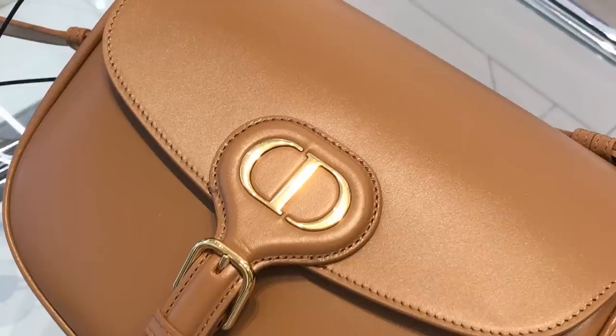The only thing that bothered me a little bit was the closure — the clasp. If you take a closer look at the leather right above the buckle, you can see it is already creasing slightly, and that comes from the movement when you pull up the strap to open and close the bag — and this was a brand new bag that hadn't even been worn. That creasing could definitely become stronger and more prominent once you are actually using the bag. You might want to try opening it from the side to minimize that creasing.